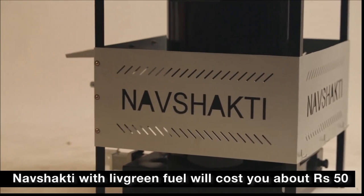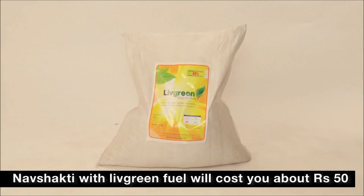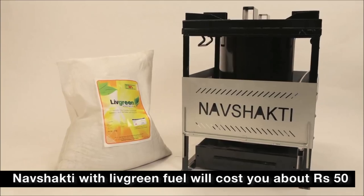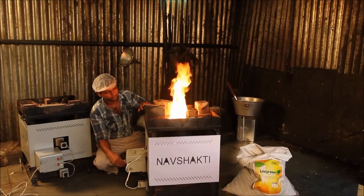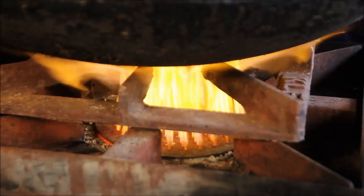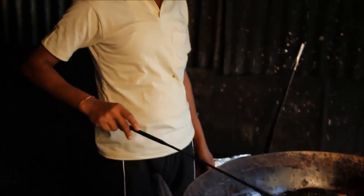Nav Shakti cook stove, fired with Live Green fuel, will cost Rs. 50. Unlike LPG cylinders, the Nav Shakti stove and Live Green fuel are completely safe and do not emit smoke that can harm your health and the environment.